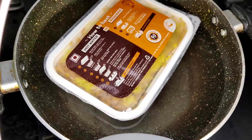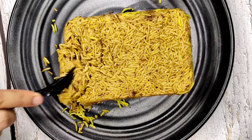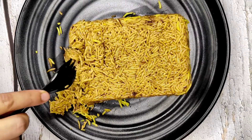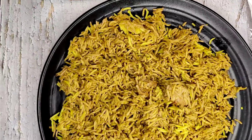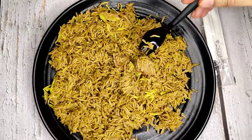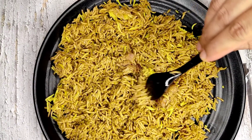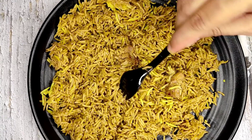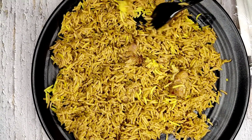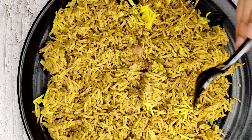Now we'll take this out. This reminds me of school tiffin days. The rice quantity looks decent, but I can see only three chicken chunks. In fact, this looks doughy — that might be rice, not chicken. The smell is okay though. Let's see how it tastes.